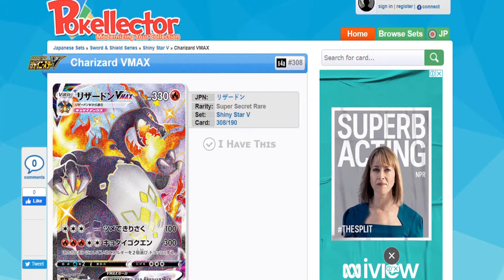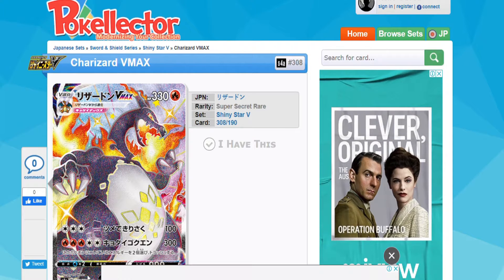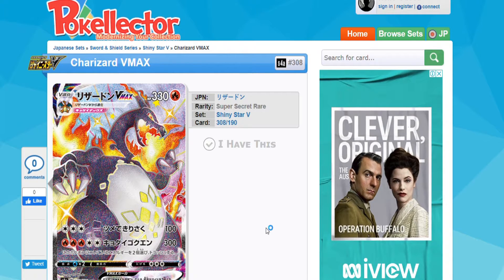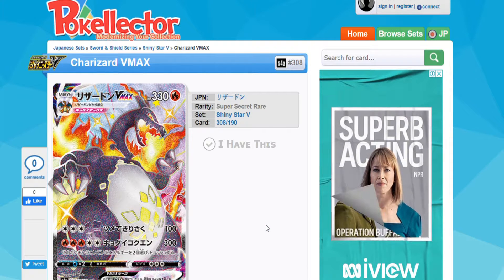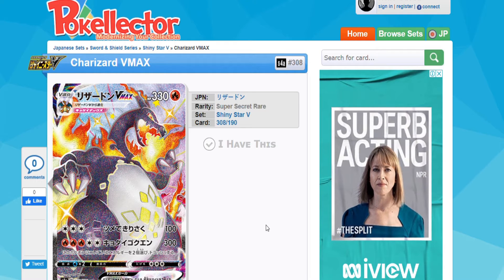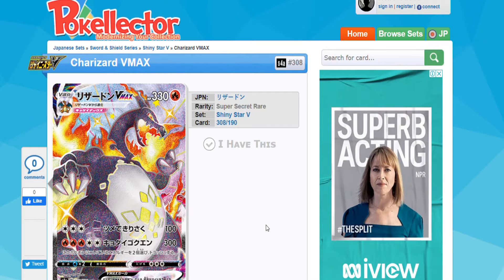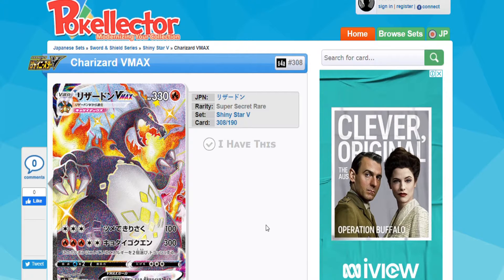That Charizard is going to be worth a lot of money and I'm sure everyone's going to be trying to pull it and get it graded. But I just think it's too many Charizards at this moment. We should let Champion's Path have its time before they bring out this one. But that's up to the Pokemon Company and I'm sure they have their statistics for it. So that's the first lot of news.